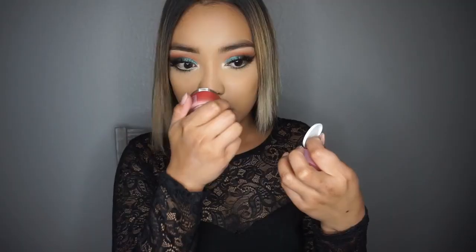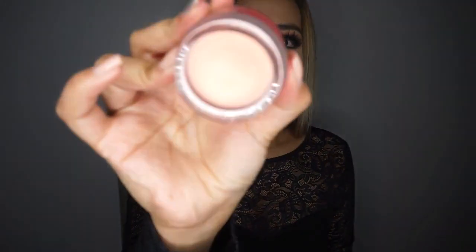I also purchased the Laneige Lip Sleeping Mask. It's basically a mask that you put on your lips. Oh my god, it smells like bubble gum! I love it. That's it for skincare — now let's move on to makeup.